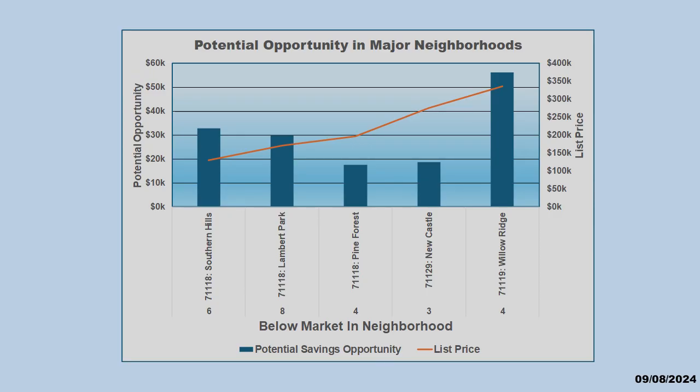Over in West Shreveport, we see similar opportunities in major neighborhoods. Bottom line, there are potential savings across all major price ranges and all major neighborhoods in each of our major markets.